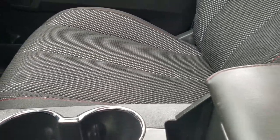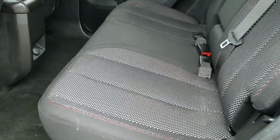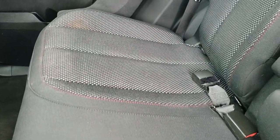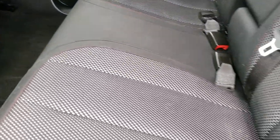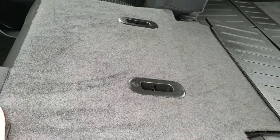We'll take a quick look at the back seats and then check out under the hood. The back seats are just as clean as the front seats — no rips, no tears. It does have the LATCH child safety system. The carpeting is in really nice shape back here as well, and these seats fold down almost flat for extra storage.